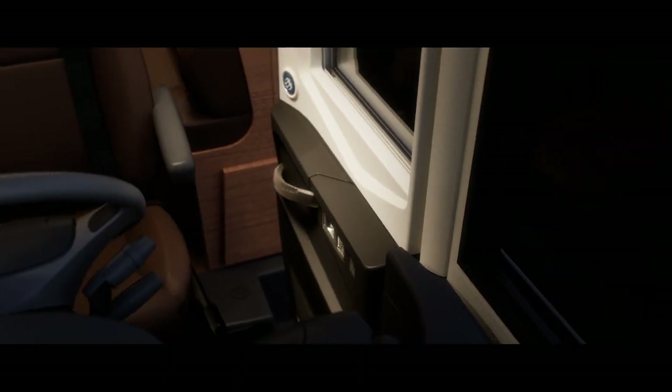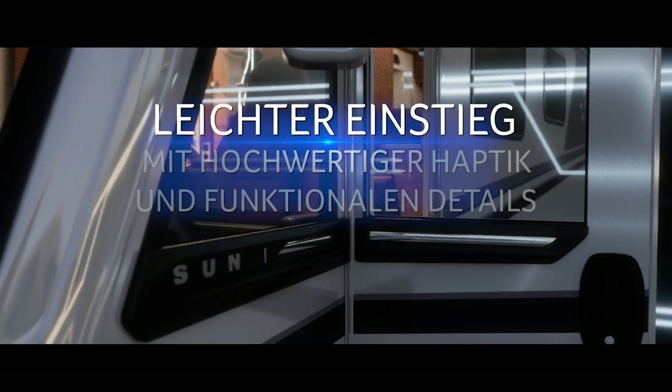Exklusiv unsere neue Fahrerhaustüre mit Zweipunktverriegelung, optimiertem Schallschutz, praktischem Kippernetz und edler Anmutung.